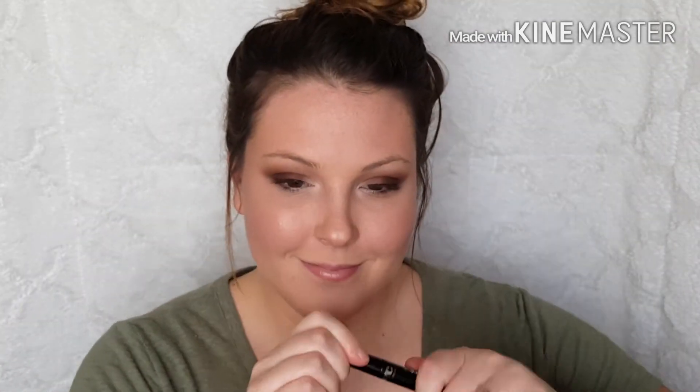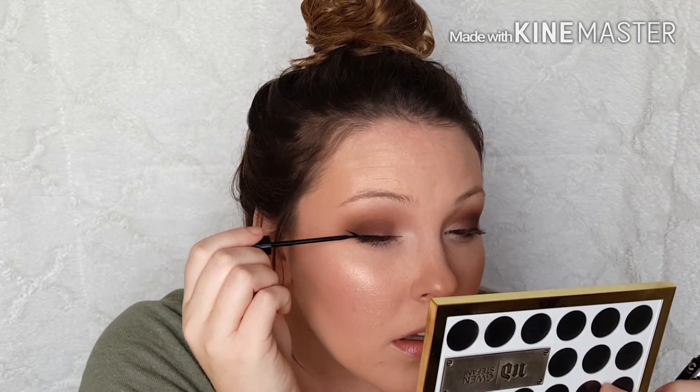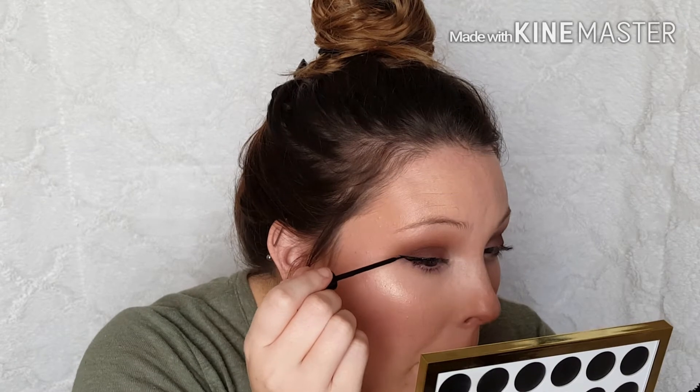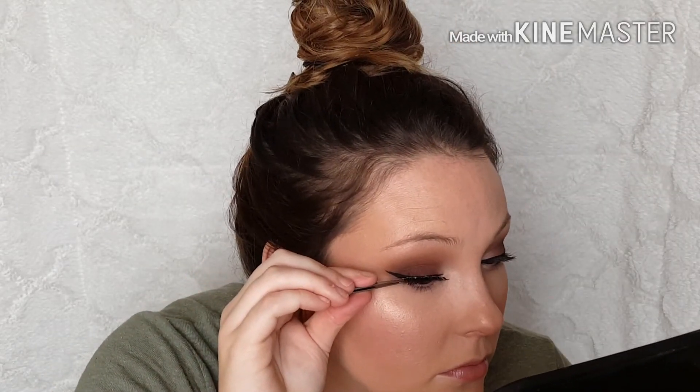Now I'm going to do a winged liner and I'm using my NYC liquid liner in black — I love this, I've been using it forever. I show you a little bit of how I do it, but then I get so close to the mirror that I end up going out of frame or out of focus.